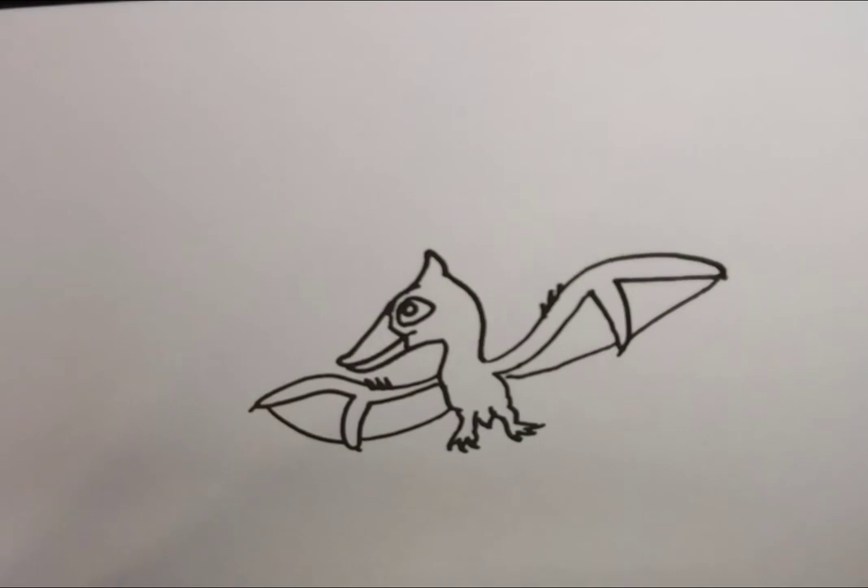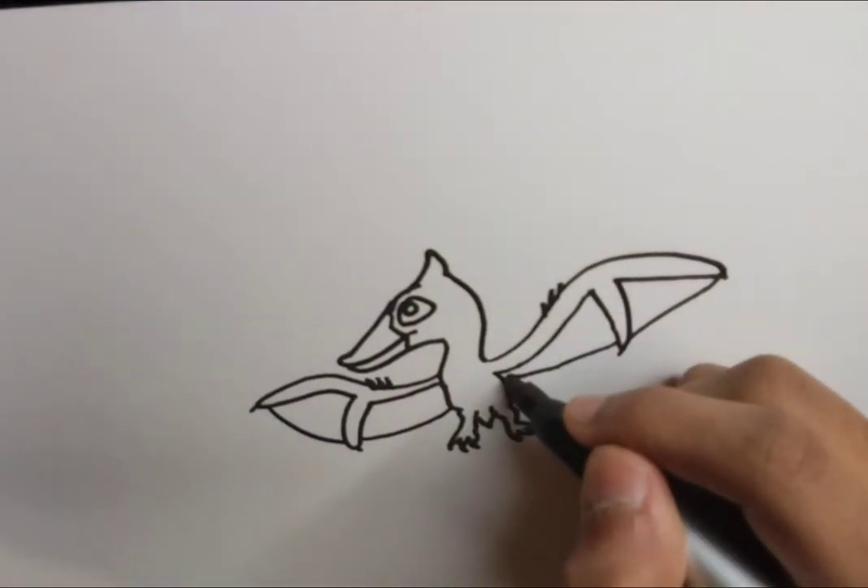There's also evidence that these creatures were warm-blooded even though they were reptiles, and we'll see why that is right now.